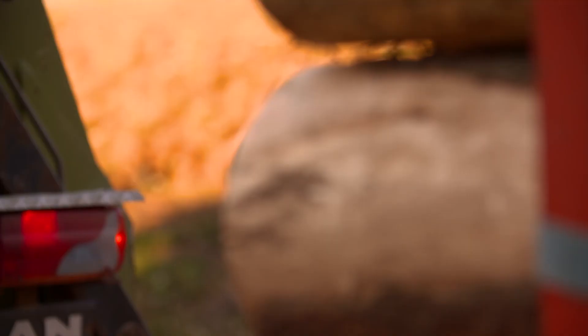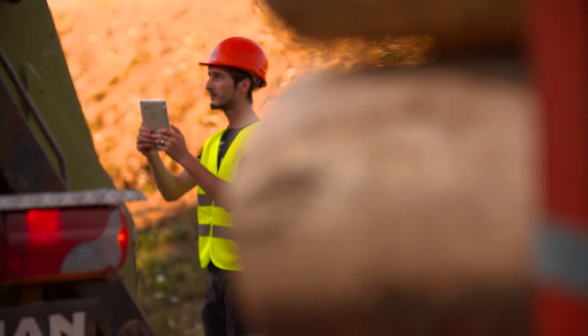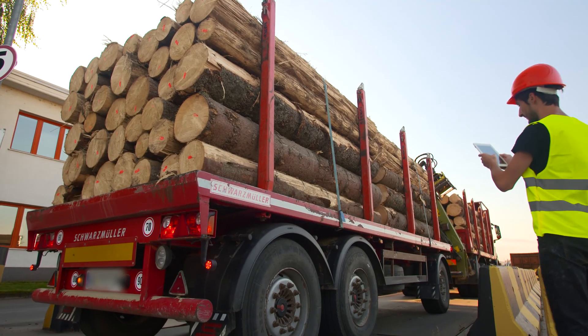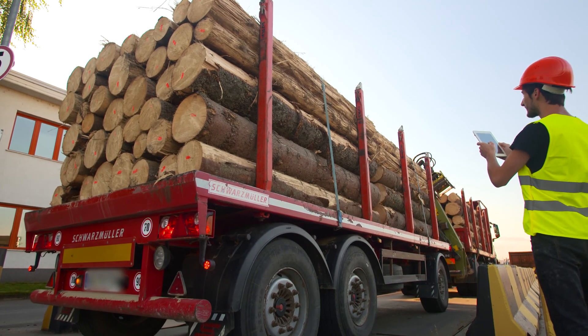If the load does not look the same, or if the GPS data shows a discrepancy with the documents of origin, that transport will not enter the mill, but instead it will be subject to further investigation.